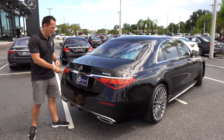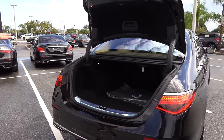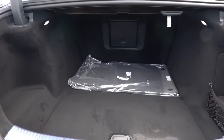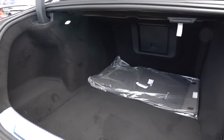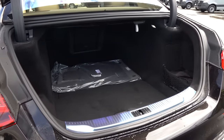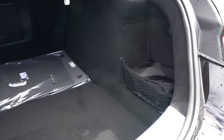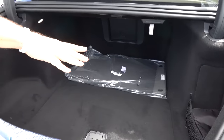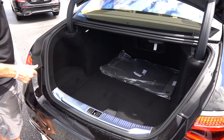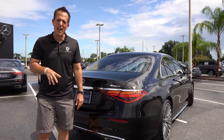Time to get into the trunk of the S580. Just push — nice electric assist, comes up really clean. This goes to show that you still can have a full-size sedan and have plenty of space for day-to-day needs. You're looking at roughly 13 cubic feet of space. You have that rear seat pass-through, which is always a nice touch. They have a cargo net area as well. Let's take this S580 on throttle!